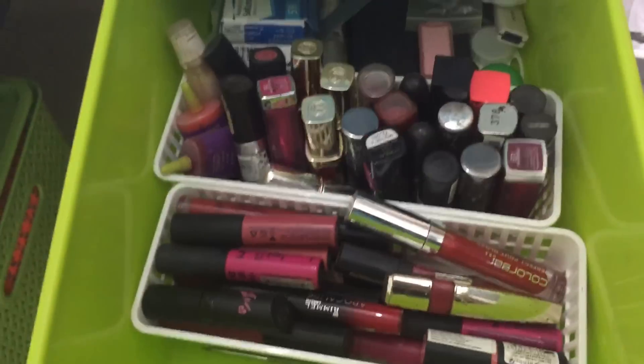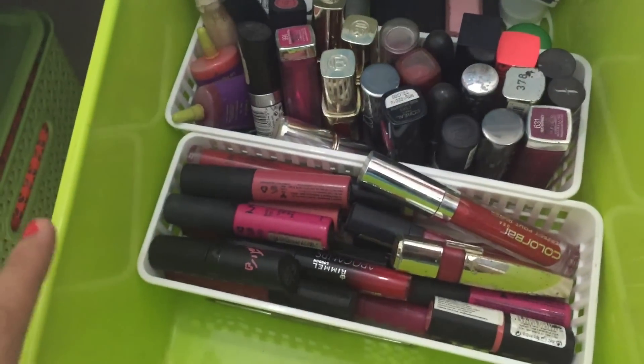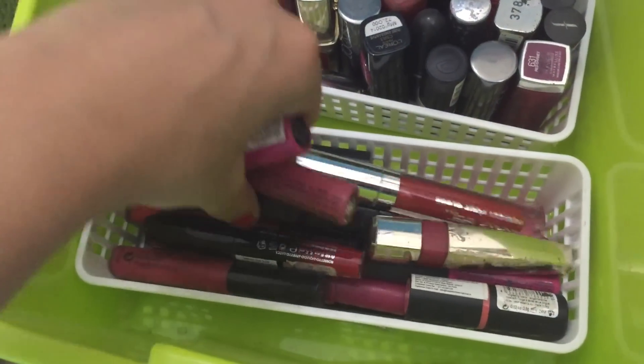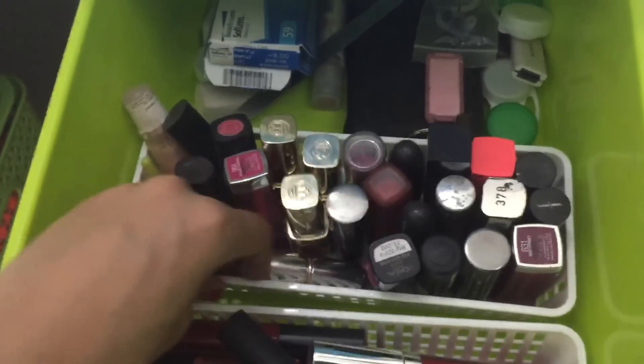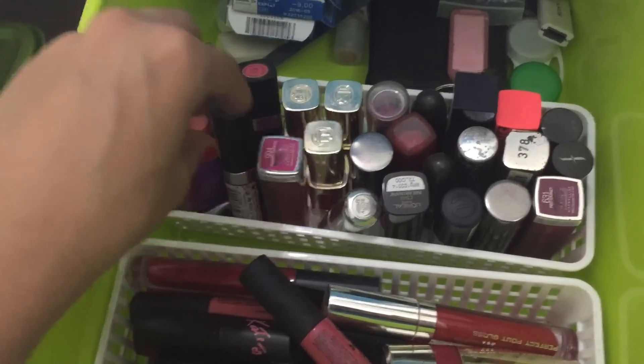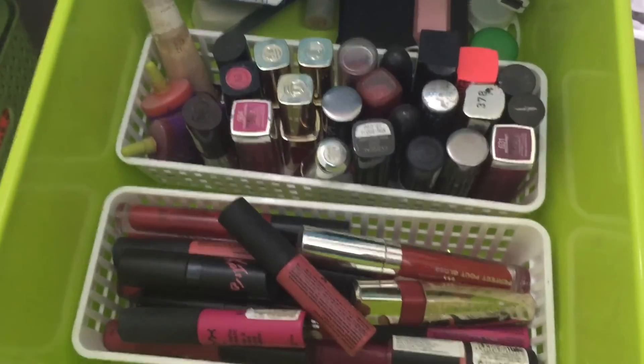Here I have all my lipsticks. This is where I keep the long ones like lip glosses, and this is where I keep all the standing ones — the stackable ones. Let me know if you want me to do a lipstick collection video; I'd love to do that.